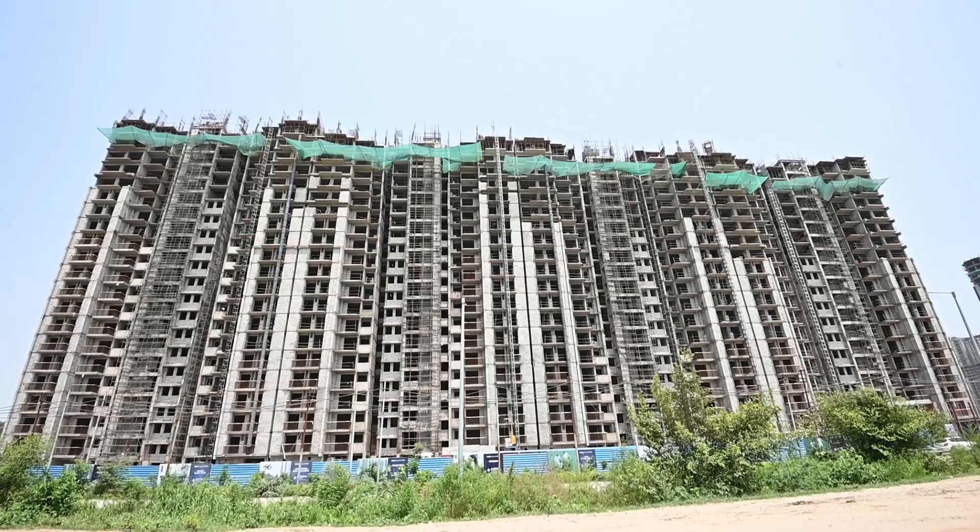Eureka Park is a neatly planned development over a 20-acre layout. A lot of time and hard work has been invested in the planning and designing of Eureka Park.